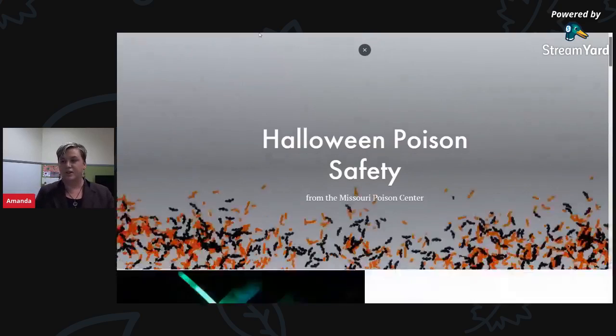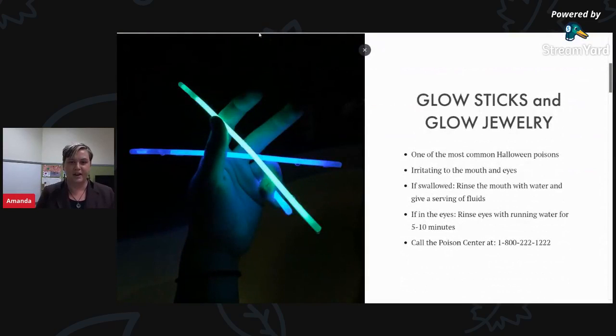First, I want to share with you the biggest, by far, poison exposure that we receive on Halloween, which are glow sticks and glow jewelry. Glow sticks and glow jewelry are very nice to keep things lit and to be able to see your kids in the dark, but they're one of the most common Halloween poisons that we see. They are very low risk items, so we shouldn't be too alarmed if a puncture or an exposure happens, but they can be a little irritating to the eyes and the mouth. Some children complain that it's hot or spicy.